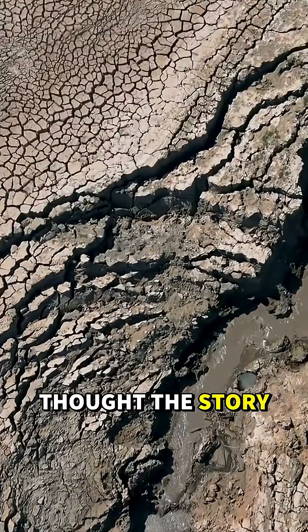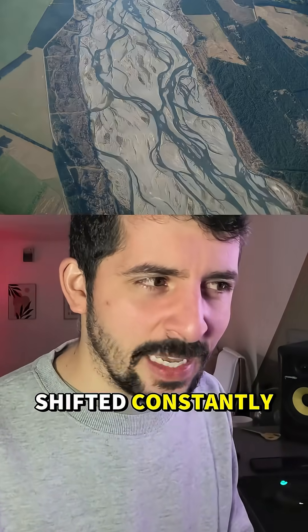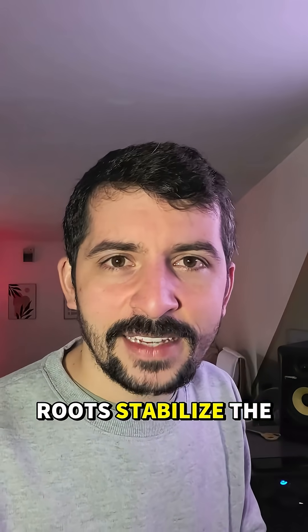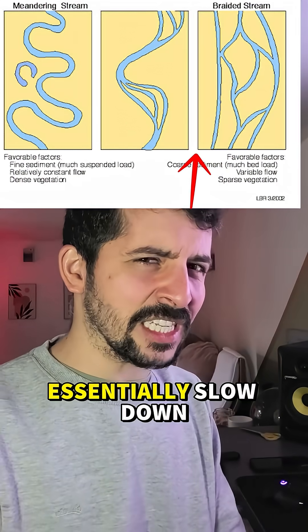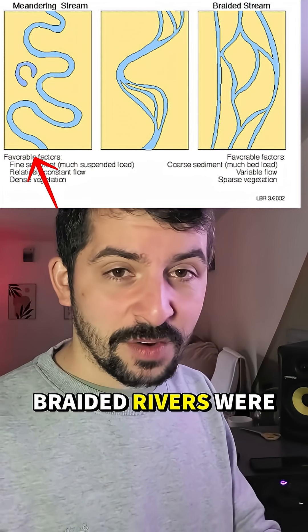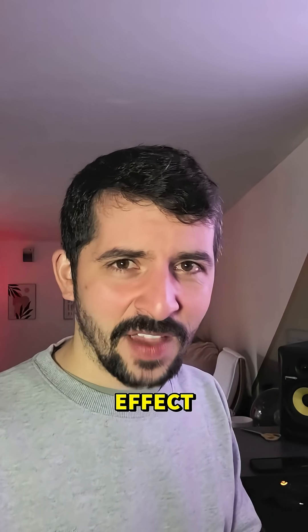For decades, we've thought the story was rather simple. Rivers on early Earth were chaotic — braided channels that shifted constantly because nothing held their banks in place. Then plants arrived. Roots stabilized the soil, allowing rivers to essentially slow down, start bending and curving, basically meandering. Braided rivers were no longer the only type. We now had meandering systems. It was a tidy cause and effect.